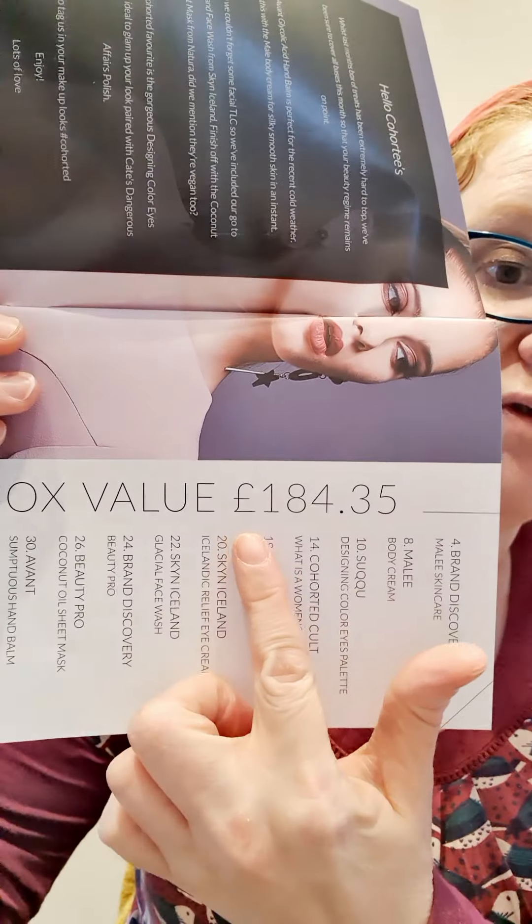You always get a very thick, glossy magazine telling you about the products, and it always tells you the overall value of the box. Now the overall value of the box this month — oh wow — so you pay £39.99 a month and they're saying the overall value is £184.35. So nearly £200 worth of value here. Fantastic.